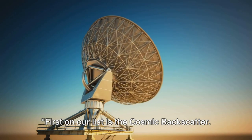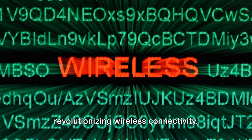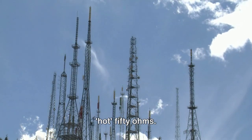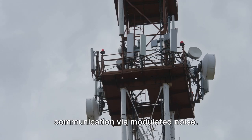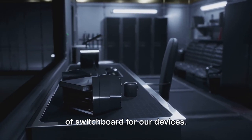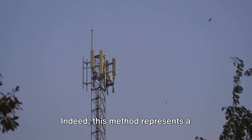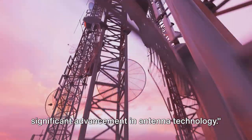First on our list is cosmic backscatter — an innovative concept that is revolutionizing wireless connectivity. It works by switching an antenna connection between the cold sky and a hot 50 ohms. This clever transition enables communication via modulated noise. Imagine using the vast cosmos as a sort of switchboard for our devices. It's a novel approach pushing the boundaries of what we thought was possible, and represents a significant advancement in antenna technology.